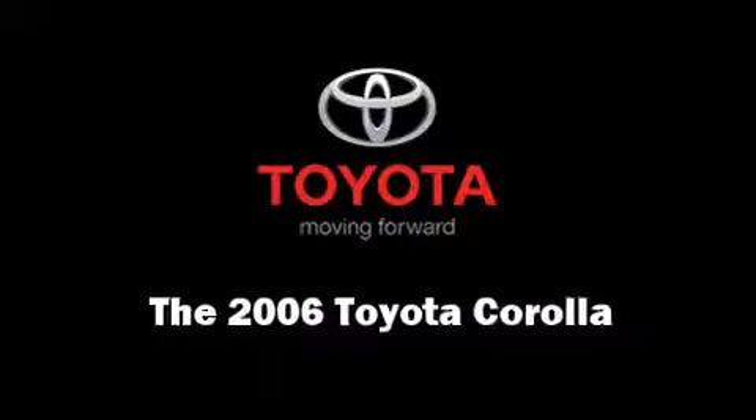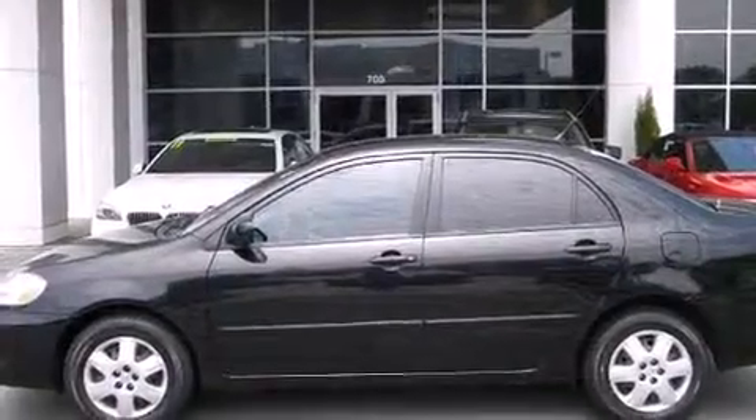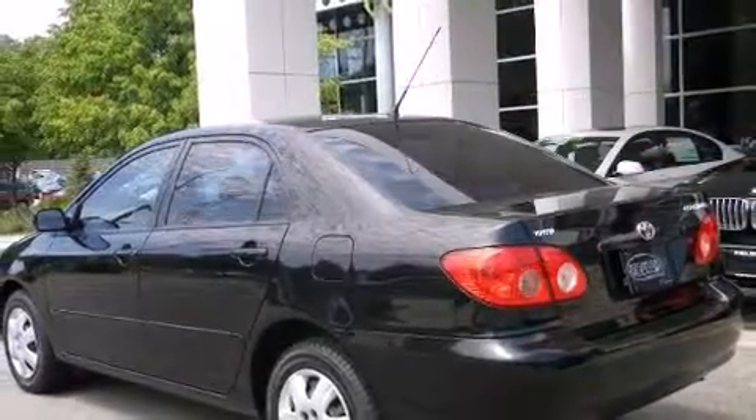Come test drive this 2006 Toyota Corolla. With less than 30,000 miles on the odometer, this four-door sedan prioritizes comfort, safety, and convenience.